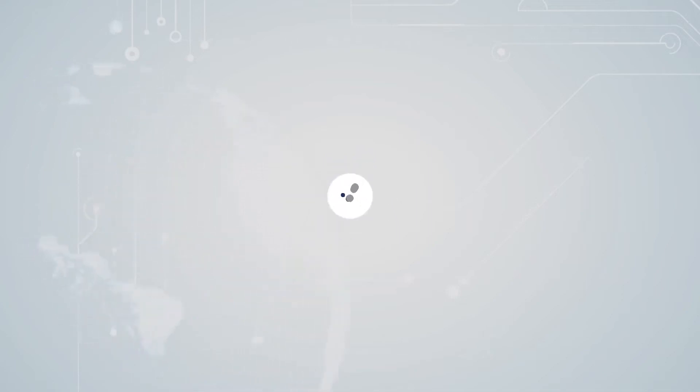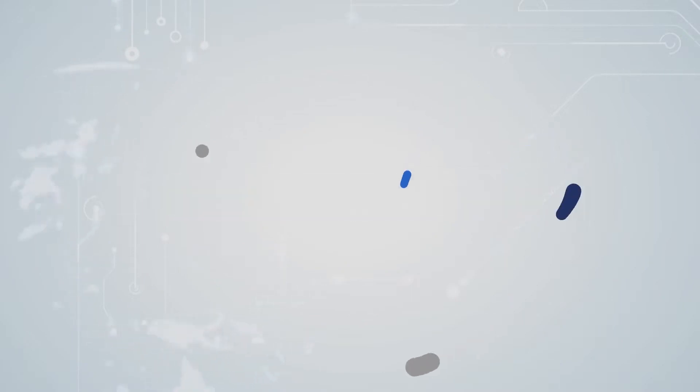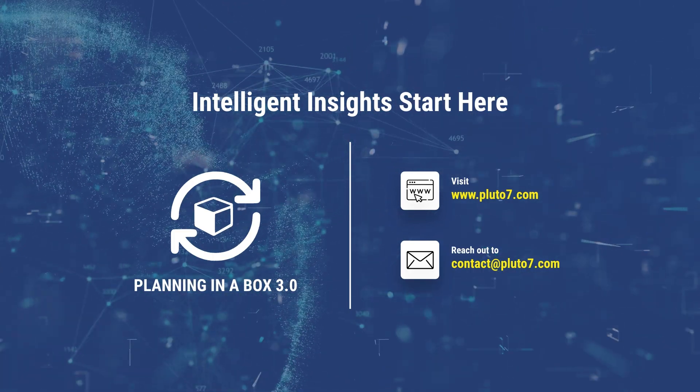So stay tuned as we continue to explore generative AI in revolutionizing industries, one use case at a time. See you in the next episode. Thank you.